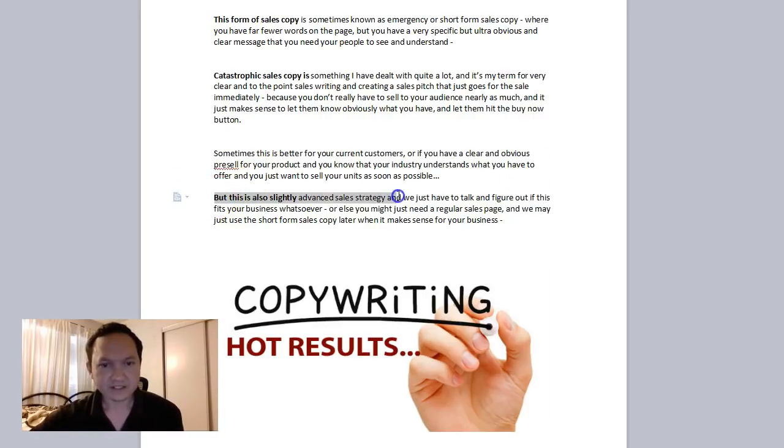This is an advanced sales strategy because you have a main sales page and you also have a small sales page. Very few products use a short sales page because it just depends on your industry, your product, your service, and whatever it is you're offering.